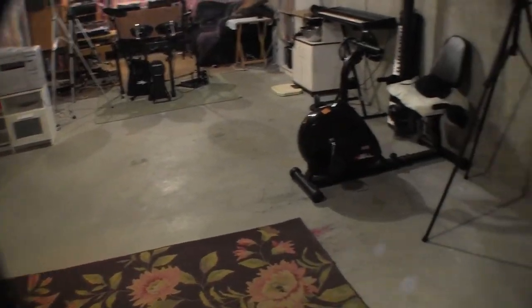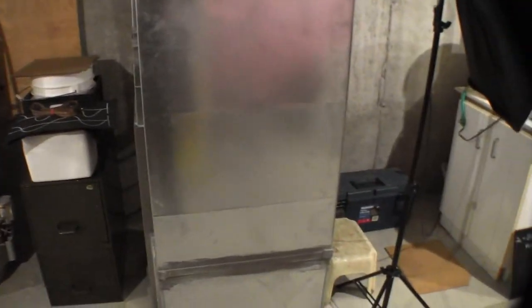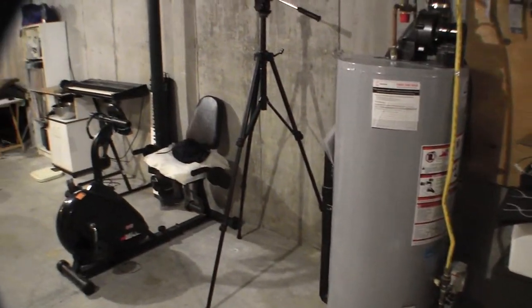I'll just pan over this way — we've got the furnace, some more stuff, the hot water heater, and some more stuff.